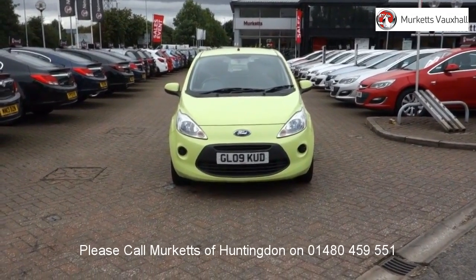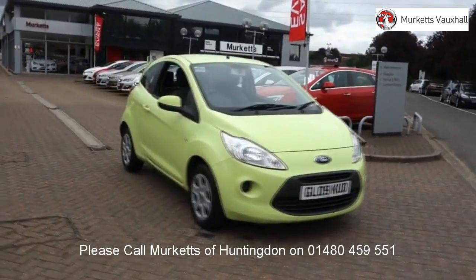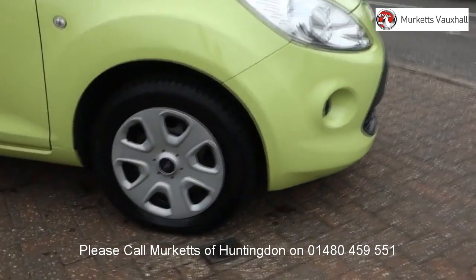Hello, welcome to the Merkit's used car video channel. Here you will find high definition videos of all of our vehicles currently for sale. With all videos, you will find a link that will take you directly to the website where you can find out more information on the vehicle in question,